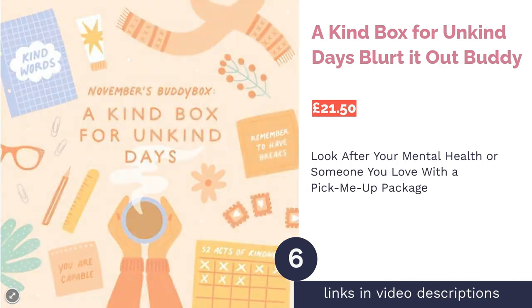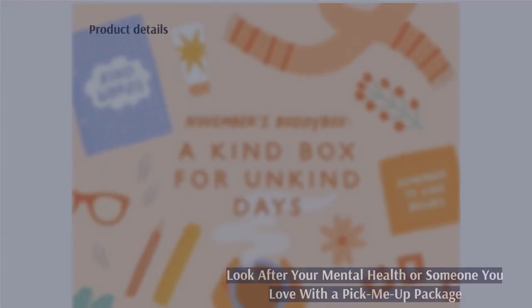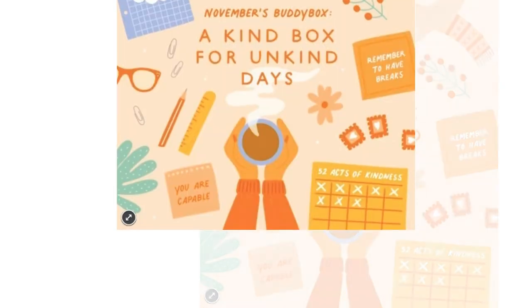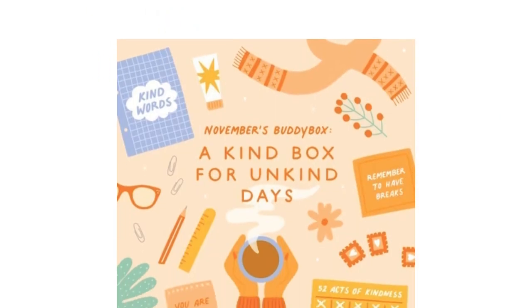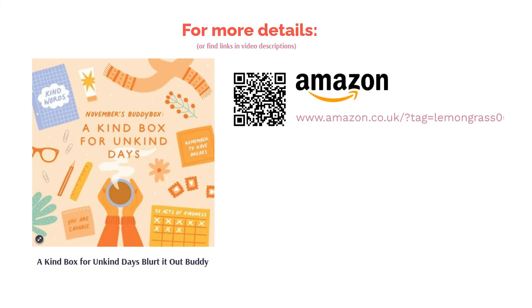The next product is A Kind Box for Unkind Days: Blurted Out Buddy. Quite possibly one of the sweetest ideas in our whole ranking, this subscription box is all about making yourself — or whoever you're sending it to — feel better. After all, we all have bad days. In the box you'll receive five gifts, such as some nice socks or possibly a skincare product, all designed to give the user a little pick-me-up. The company also tries to help destigmatize mental health and support those who live with it. If that isn't money well spent, we don't know what is.